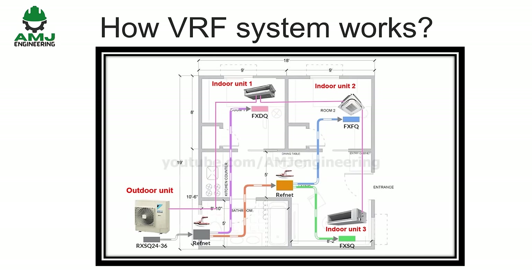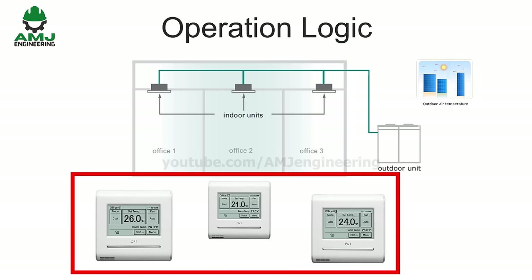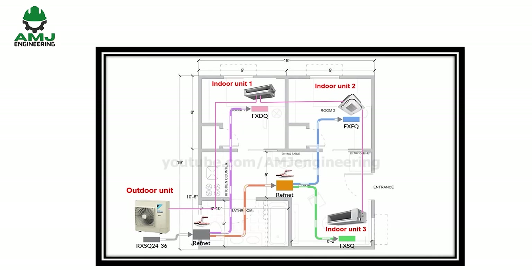How does VRF HVAC work? The operation logic of the VRF is fully built-in inside the system and is proprietary for each VRF manufacturer. The system gets inputs from the user — for example, the desired comfort temperature — and from the surroundings — for example, outside ambient temperature. According to that data, it implements its logic in order to reach the desired comfort conditions, utilizing optimal power consumption.